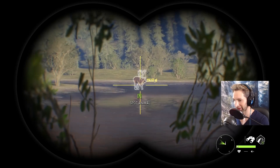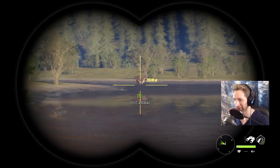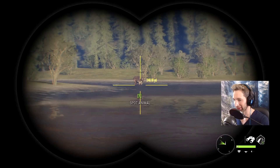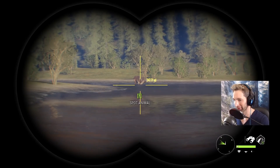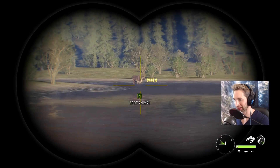Actually got a pretty nice pocket right here. 255. He's quartering at us but I think if we hold right on that front shoulder we should be able to bust through and get a single lung. I don't think we'll get double lung from this angle, but that is a beautiful looking bull caribou. Look at the tops on that thing.